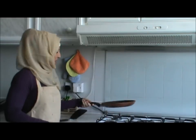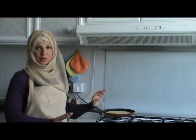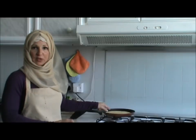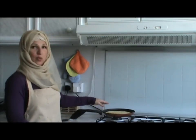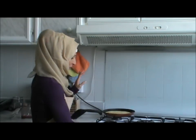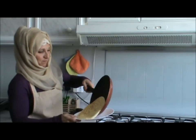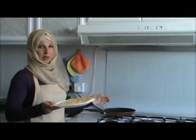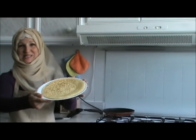I flipped my pancake and now wait maximum 30 seconds for the other side to cook. It really doesn't take much time — I'm actually now at the 20-second mark. I'll turn off my burner. Alright, here we go. Masha'Allah — vanilla casein protein pancake.